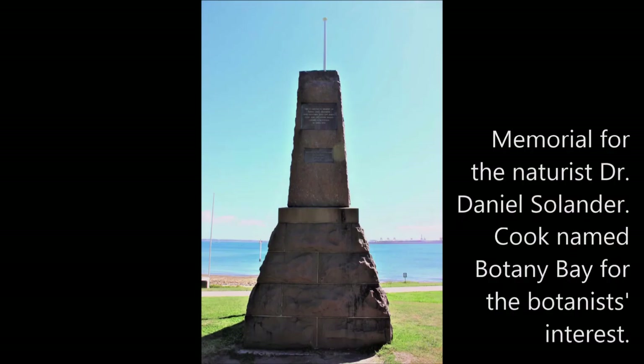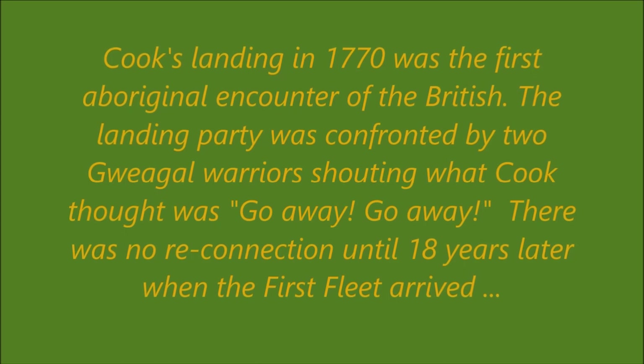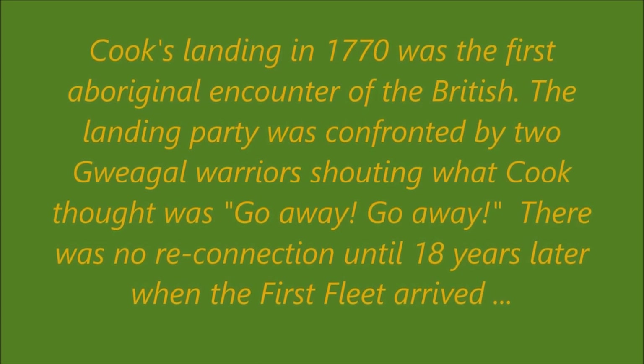Memorial for the naturalist Dr. Solander. Cook named Botany Bay for the botanist. Cook's landing in 1770 was the first Aboriginal encounter of the British. There was no reconnection until 18 years later when the First Fleet arrived.